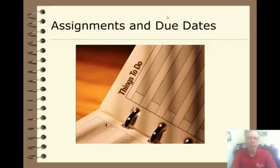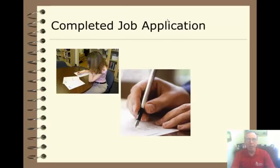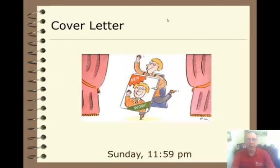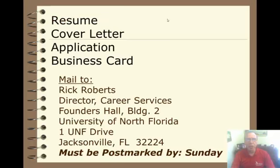Here are the assignments and their due dates. The portfolio project will be due by Sunday at 11:59 p.m. The other project will include the completed job application, your resume, a cover letter, and a business card. All four of these need to be packaged together, put in an envelope, and mailed to me.